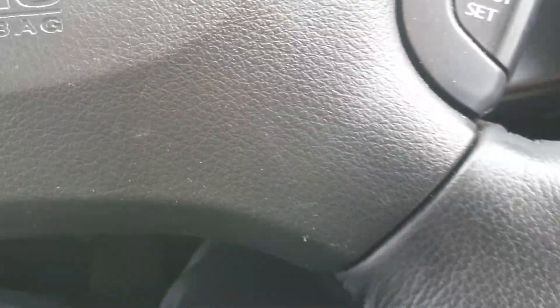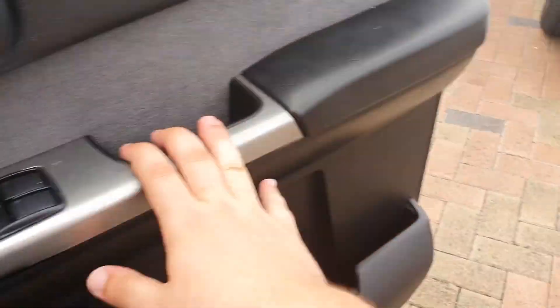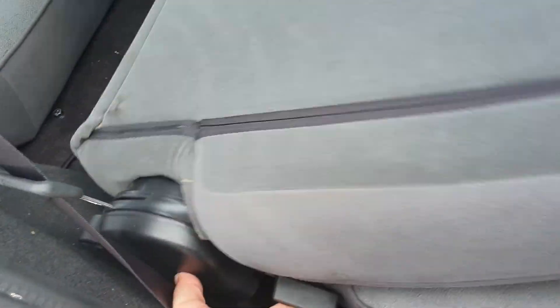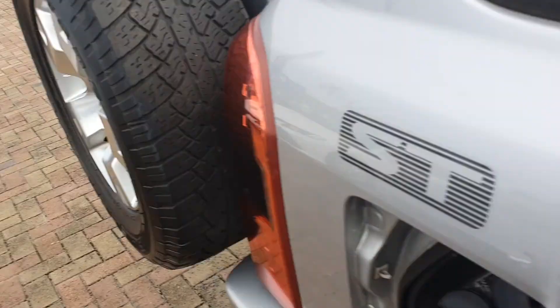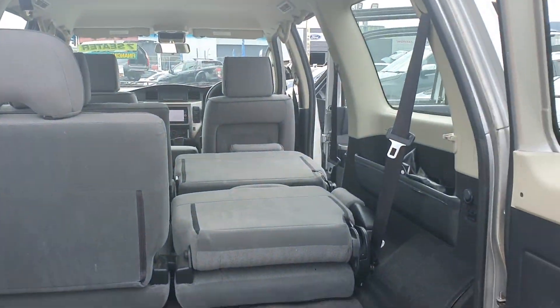I'll pop the hood and we'll have a look underneath. While we're here, I'll show you the seat folding — just bring it straight down and same for the back, and you end up with a nice flat bed that you'll be able to use. Nice and easy.